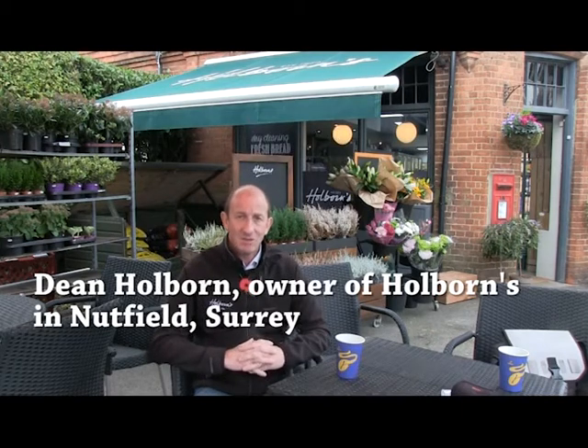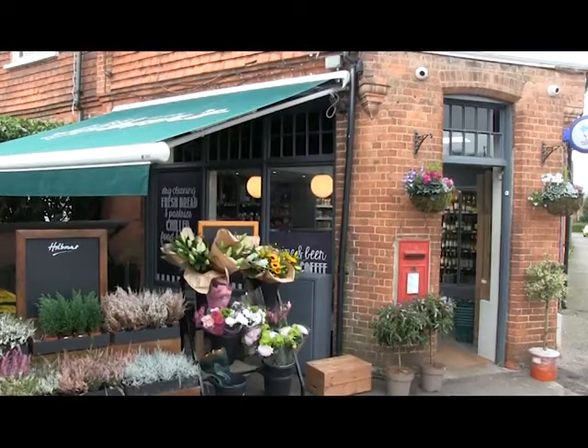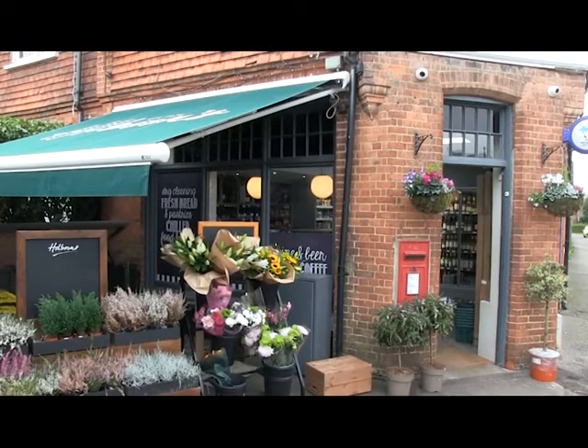My name is Dean Holborn. I own two independent stores, one in Redhill, one in South Nutfield. This store here we are at today is the South Nutfield store, which we've recently refurbished.